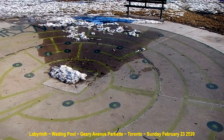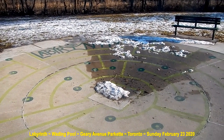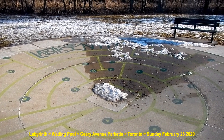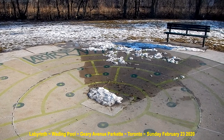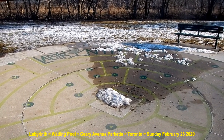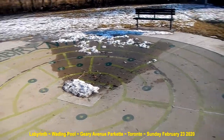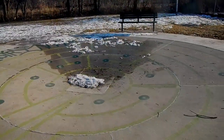This is the City of Labyrinths project at labyrinth.ca, at the Gary Avenue Parkette — yeah, it's Gary Avenue Parkette, my bad. Labyrinth — happy walking.